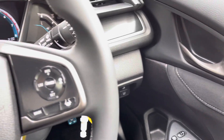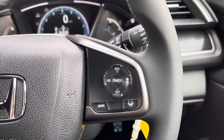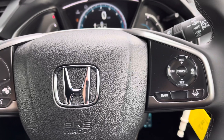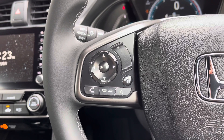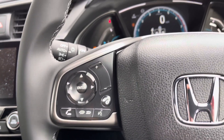On the right hand side of your steering wheel, you will find your adaptive cruise control option. This will anticipate any traffic around you and keep you safe at all times by altering your speed accordingly. On the left hand side, you have your mounted audio controls with your voice recognition option just below, and a button to control your digital screen above.